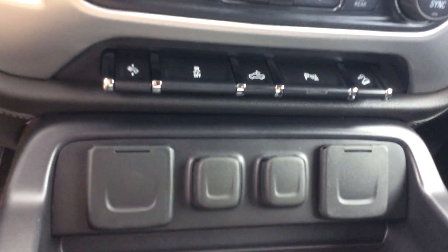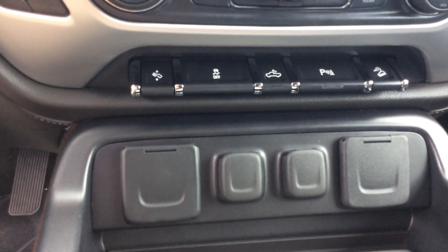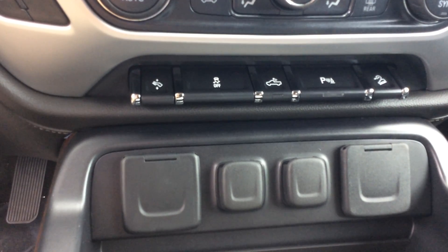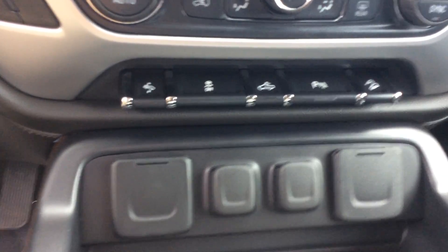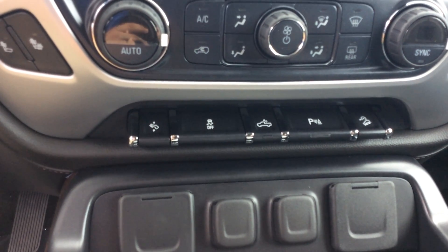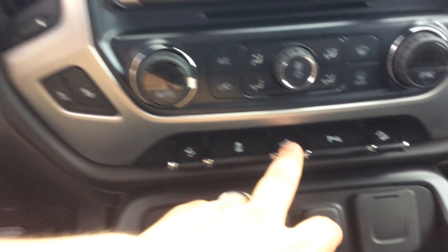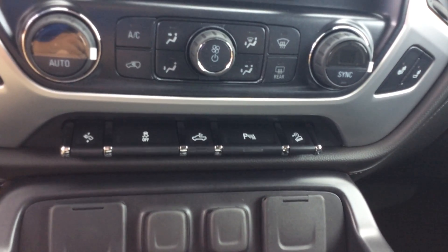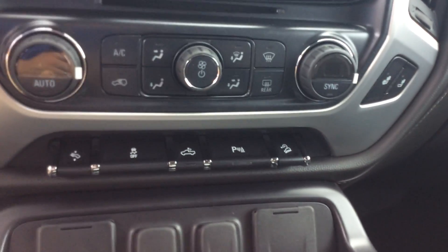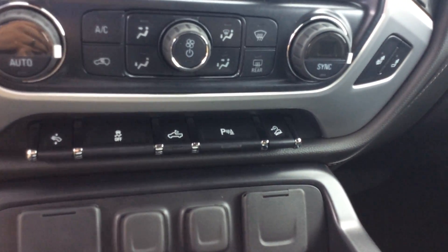Right above that you see the row of buttons there starting from the left. That is your foot pedal adjustment button — you can actually bring the gas and brake toward or away from you depending on how tall you are. Next is your traction control off button. The one next to that is for all your bed lights. To turn those on, the button is right there in the center. This one here is to turn off or on your rear park assist, and this one here is your hill descent mode.